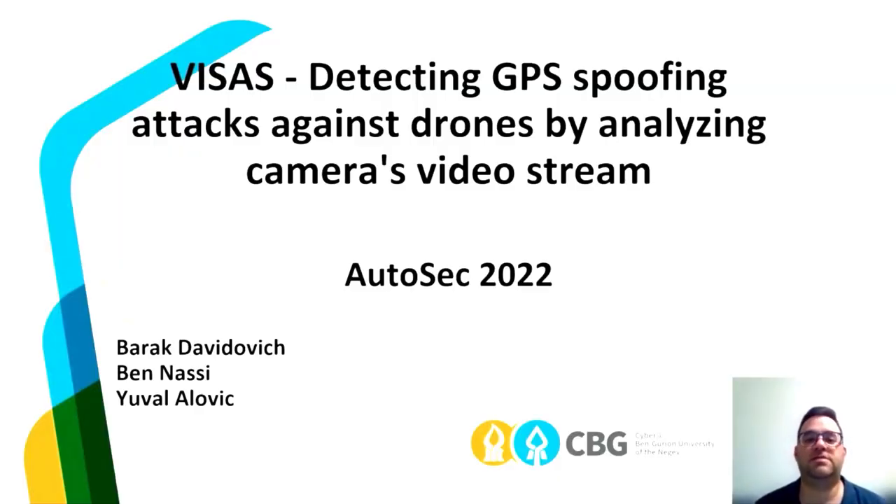Hello everyone. My name is Barak and I'm from Ben Gurion University. My colleagues Ben Assi and Yuval Alovich, and we worked on VISA's detecting GPS spoofing attack against drones by analyzing camera video streams.